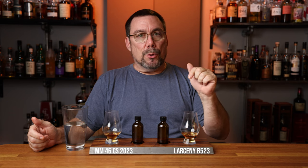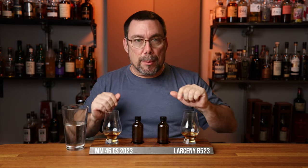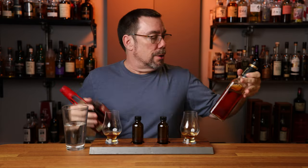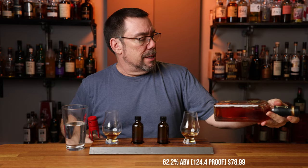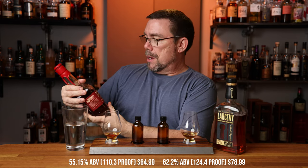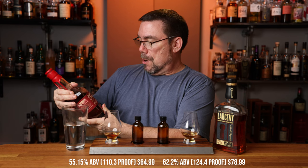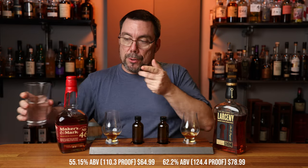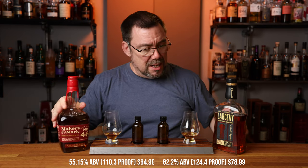Let me know in the comments down below if you are a weeded bourbon fan or not. Let me grab the bottles and remind myself of all the ABVs. So Larceny Barrel Proof B523 — $78.99, that was in glass number one. And then Maker's Mark 46 cask strength 2301, so this is 110.3 proof — the 2023 version.